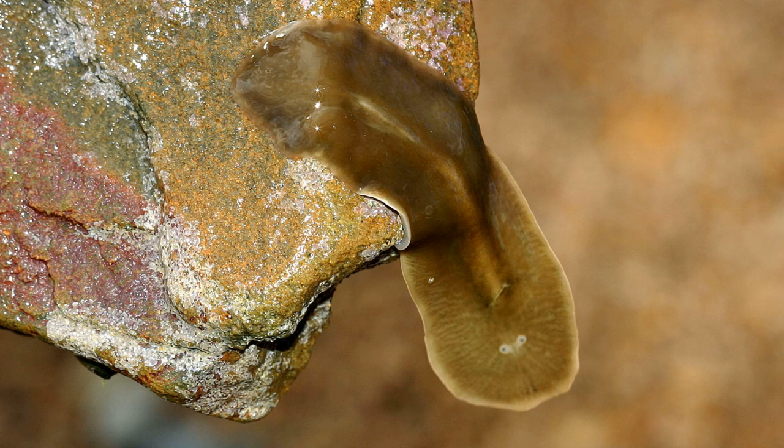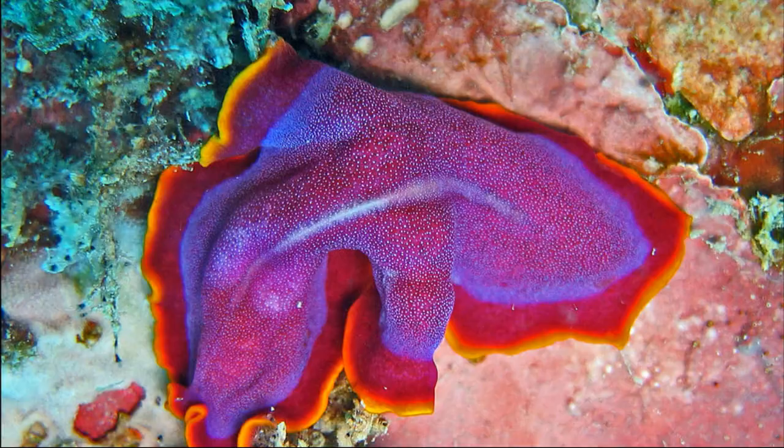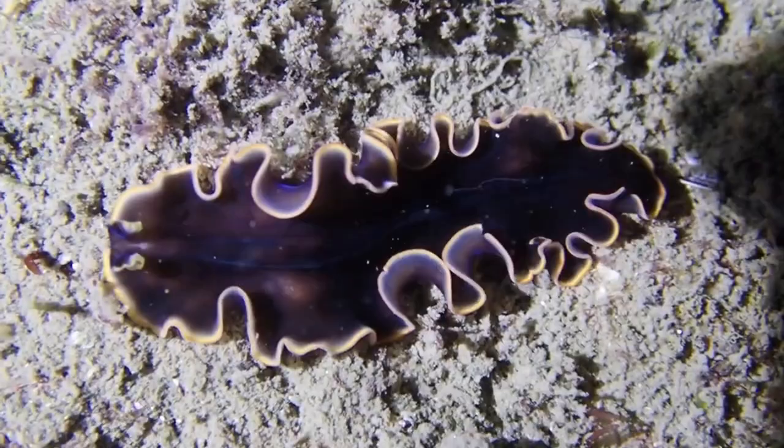Flatworms are extremely delicate with their unsegmented, bilaterally symmetrical bodies. Their extreme fragility makes them difficult to study. Most are shaped like a leaf, although some are ribbon-like.